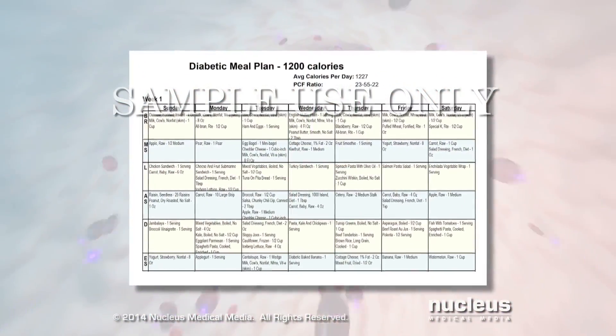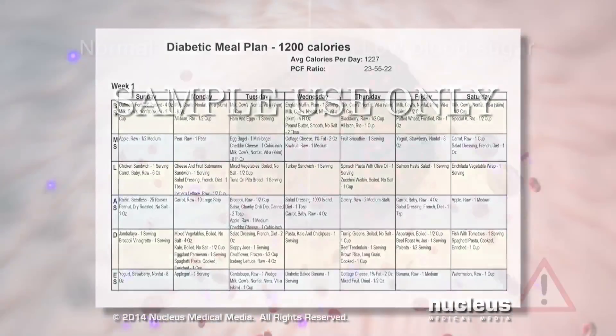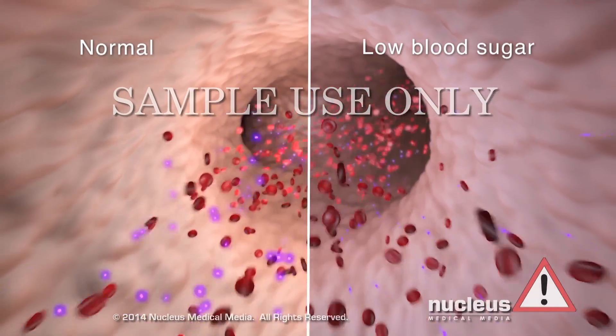Loss of appetite, nausea, and vomiting can make it harder to follow your usual meal plan. Poor intake of food can cause your blood sugar levels to fall too low.